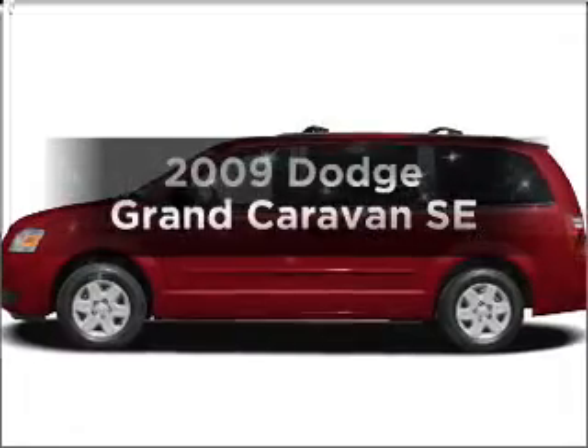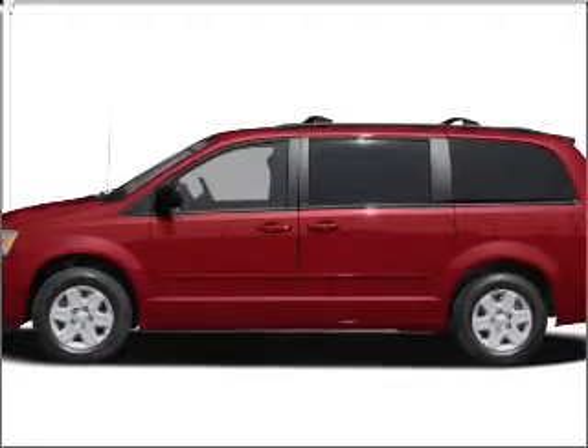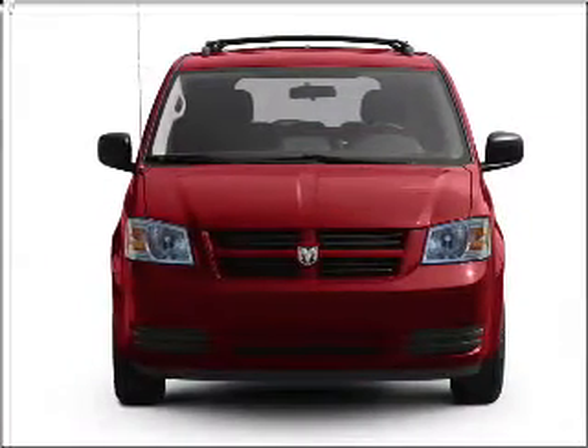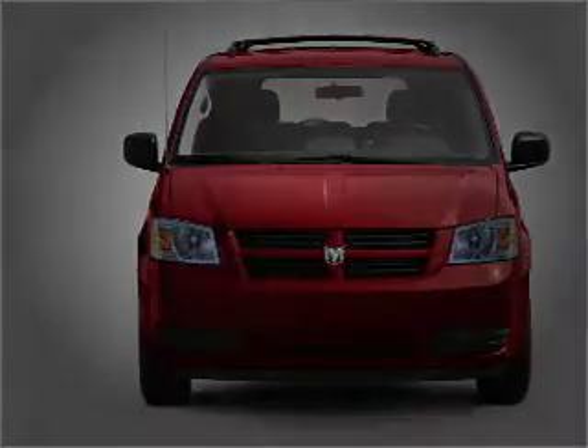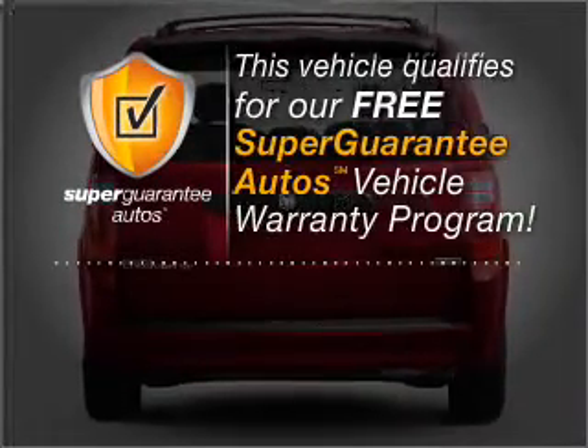Get noticed in this 2009 Dodge Grand Caravan. Everything you need under one roof with this great vehicle. With a solid 6-cylinder engine that responds smoothly to its automatic transmission, this vehicle qualifies for our free Super Guarantee Autos Vehicle Warranty Program.